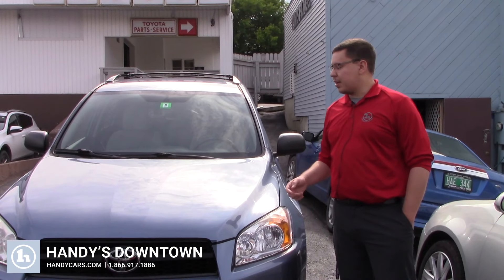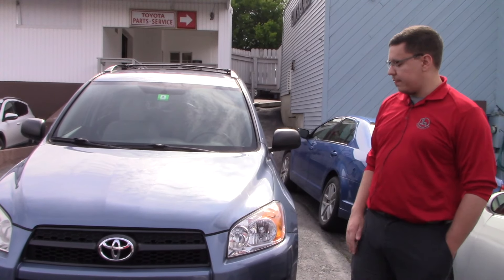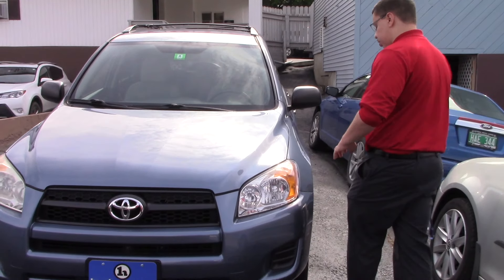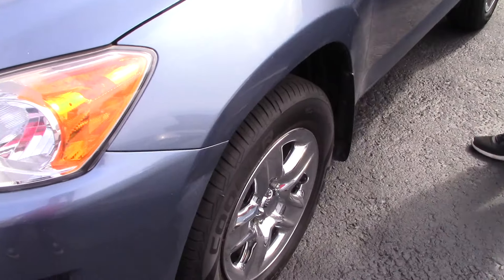Hey Elena, Cody from Andy's Downtown. Want to make you a quick video on the 2010 Toyota RAV4, currently has 97,000 miles on it, really good shape. It has a brand new set of tires on it right now. Take a look.